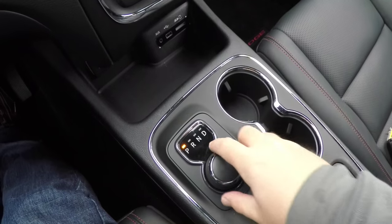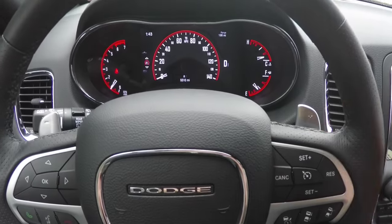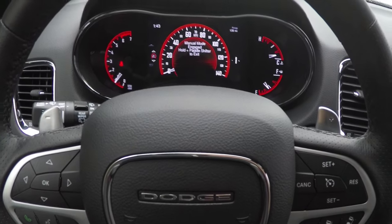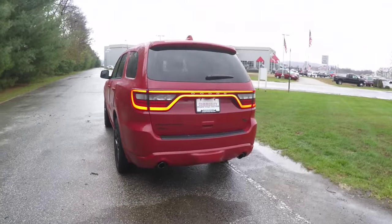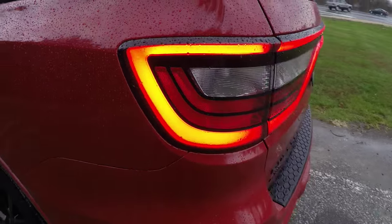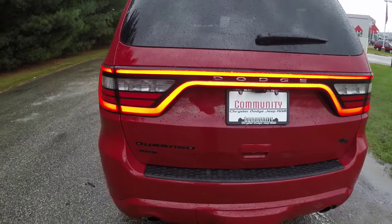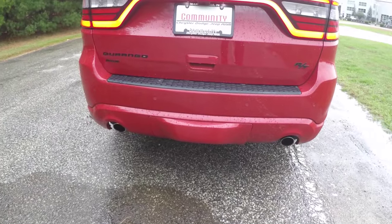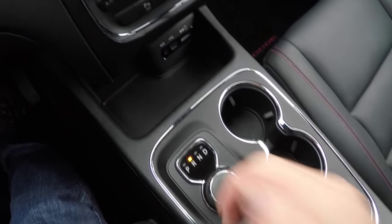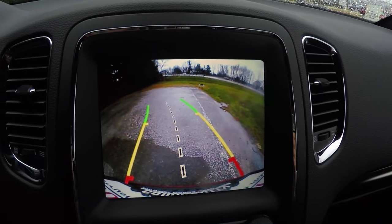It has the 8-speed 8HP70 automatic transmission with manual shiftability. You can see it has the iconic racetrack LED tail lamps. It also has park sensors and a park view backup camera which activates in reverse and has active guidance lines.